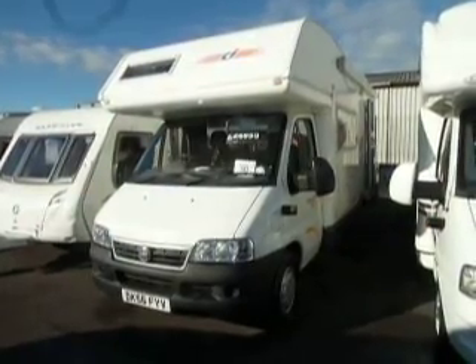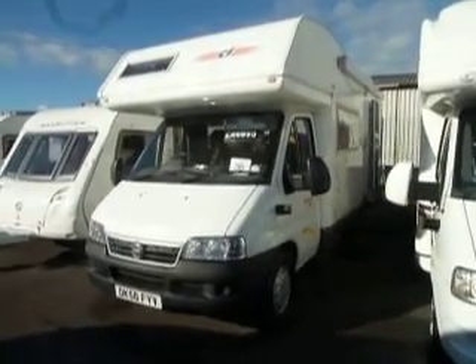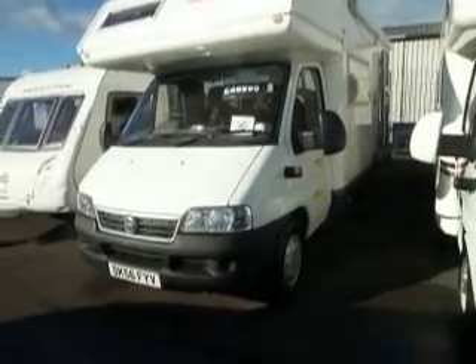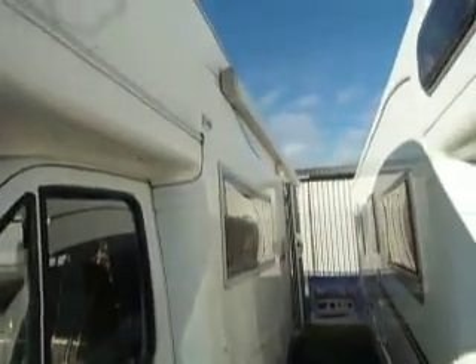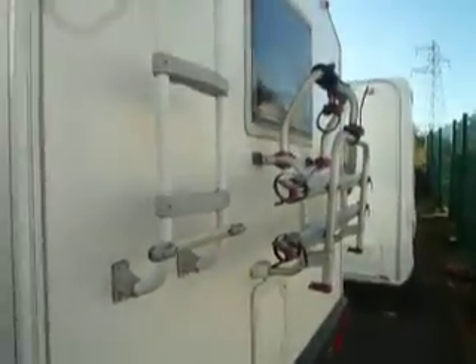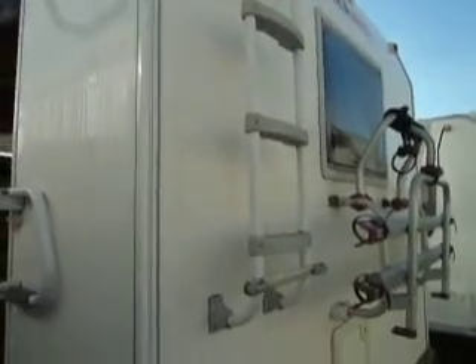Hello and welcome to Salop Leisure. This is a Riviera 171 made by CI. It's a 56 plate on a Fiat Ducato chassis. As you can see it's got a canopy fitted and an external locker. Around the back here we have a bike rack fitted and a roof ladder.